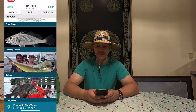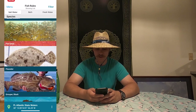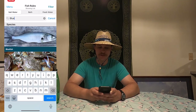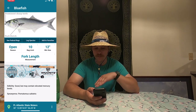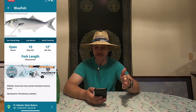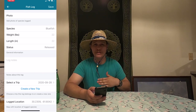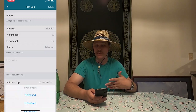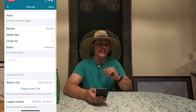It also tells you when you can and can't take fish — if it's in red, you can't take it at all. Say you've got a fish and you don't know what it is — someone said it was a bluefish, so you look up bluefish and it pops right up. Click it and it gives you pictures and identifying marks about the fish. There's an open season, bag limit is 10, minimum size is 12 inches at the fork. You can also click 'Log Species' and it'll automatically start a trip for you.